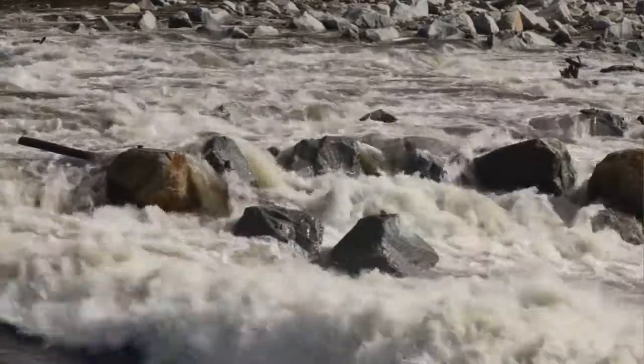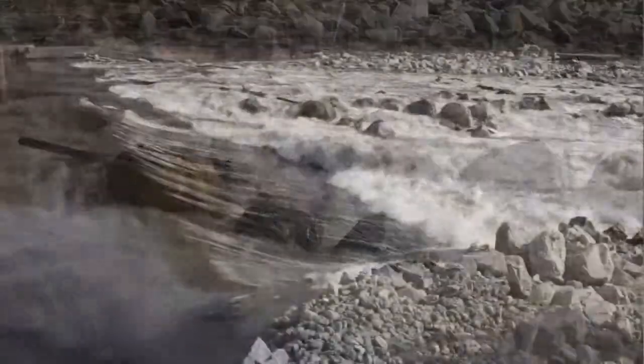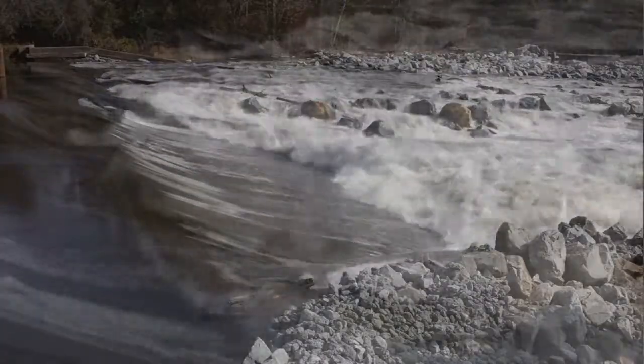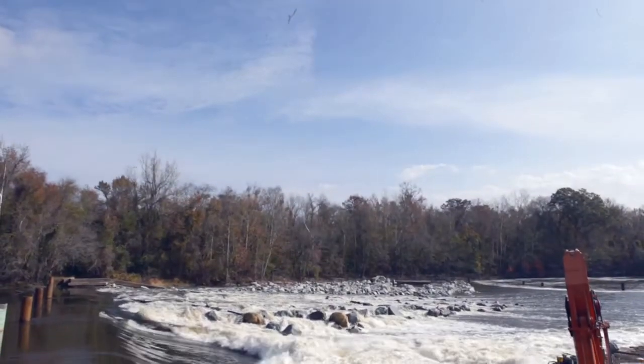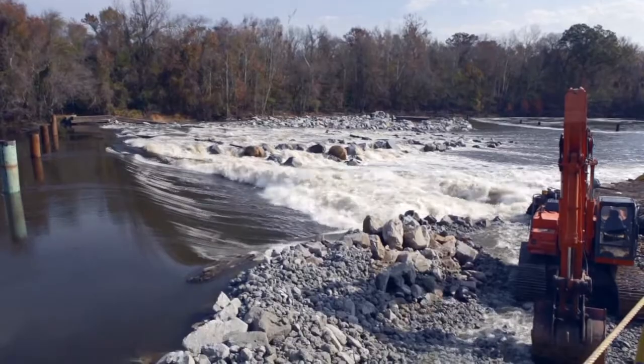The Rock Rapids fish passage is designed to appear similar to a natural rapids. The fish we're talking about — shad, striped bass, and others — are used to passing over natural rapids, so that's what we're trying to mimic. We're hoping to get close to 100 percent success with the fish passage structure in place.